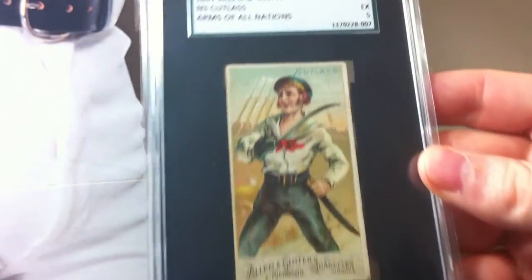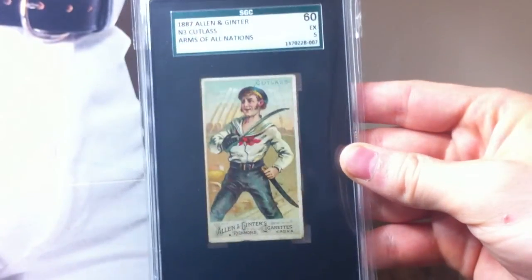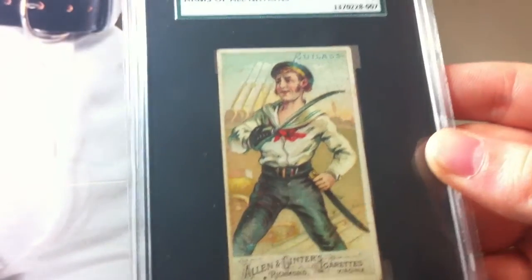One day I'd really love to build a set - there are some awesome cards in here such as machine gun, sword bayonet, bullfighting sword, bowie knife, revolver, Arab musket, bow and arrow, Greek sword - you get the picture. This is the 1887 Allen and Ginter N-3 Cutlass, Arms of All Nations - and that is also an excellent 5, 60 for SGC. Just a beautiful looking card - really just love the artwork on these. This is the N-3 set, I'll be picking up a few more of these. Sorry if you guys are going to pout and whine about non-sport cards, but get over it - these are just awesome.